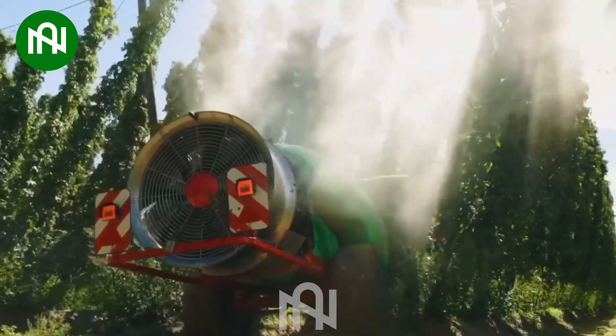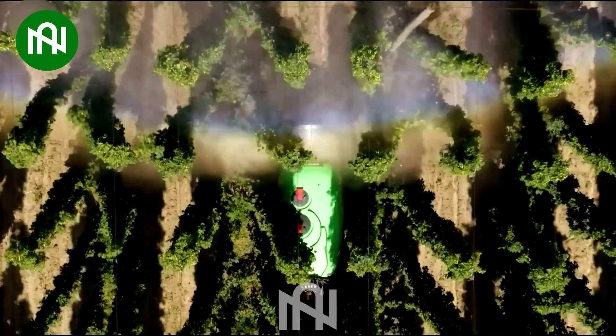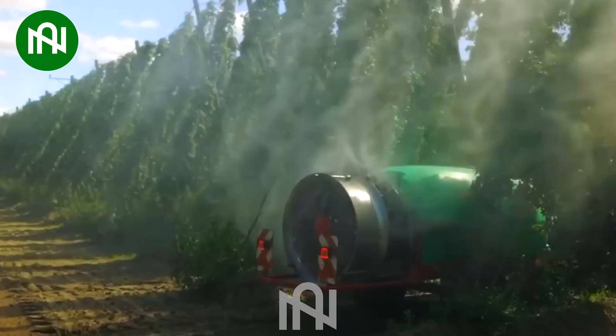The pesticide sprayer for hops not only impresses with its fast speed, but also symbolizes unparalleled efficiency and convenience in protecting and nurturing crops.